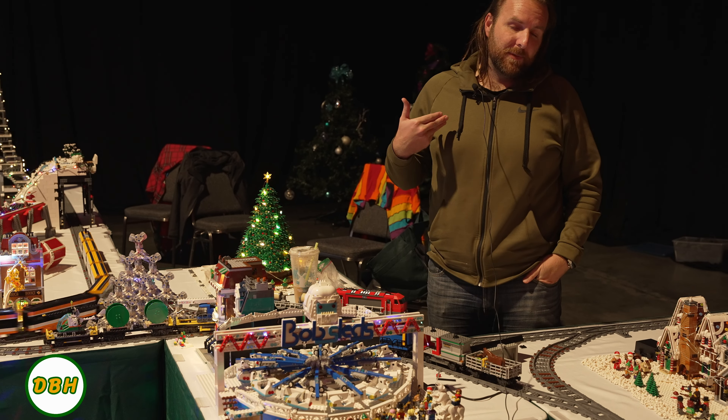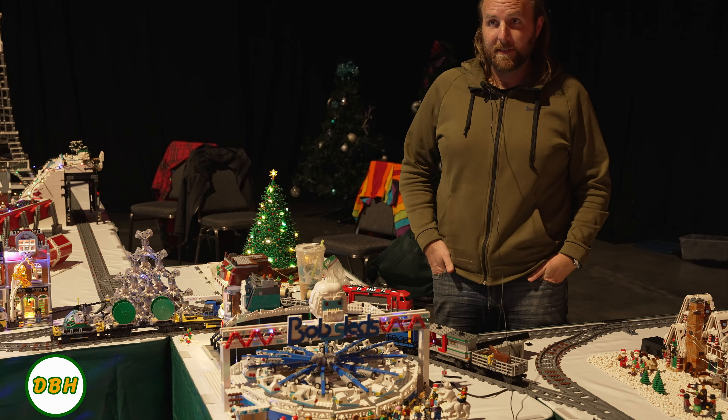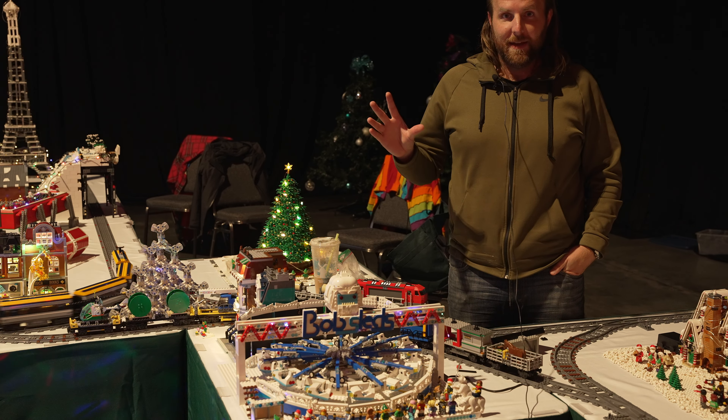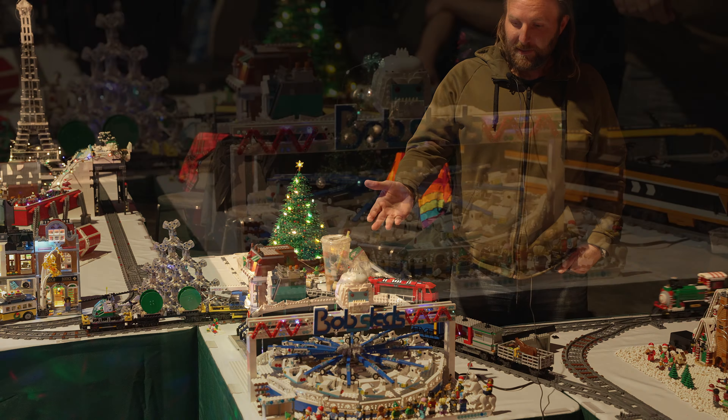Hey guys, I'm James Ritzman. I've been a member of PortLUG since 2016, and we're here at the Providence Festival of Trees. I was really happy to be able to debut a build that I've been incubating and working on for quite some time, and that is the bobsleds.